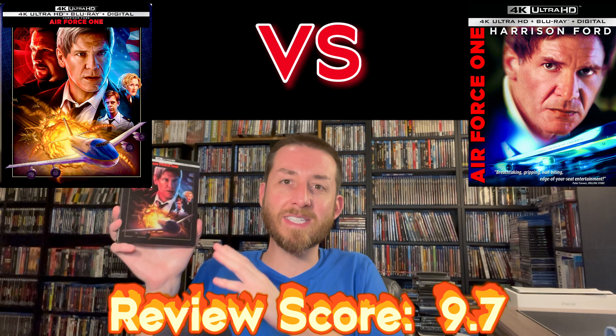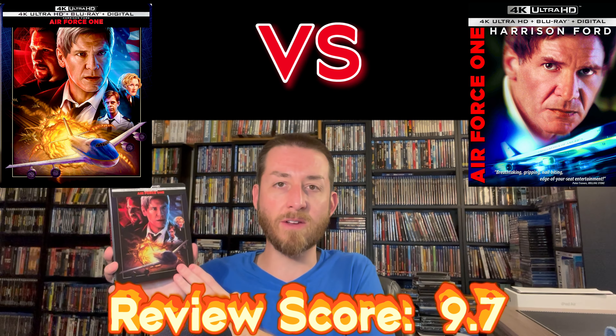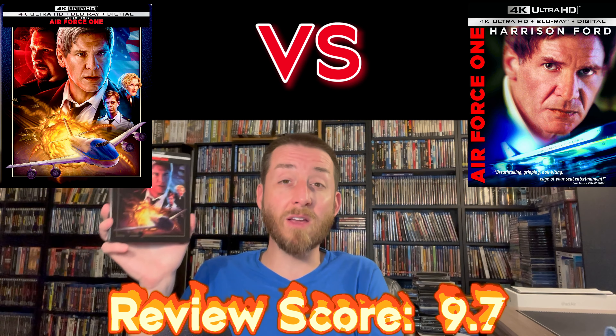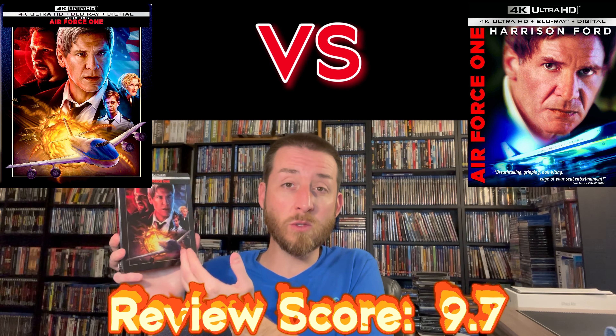Sound quality — you're looking at the same audio quality as on the 2018. That didn't change. I didn't notice any difference. The only thing that changed was the image, and I'm thankful that at least the image was a nice and healthy upgrade that made this worth buying.